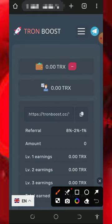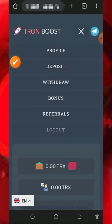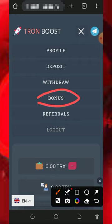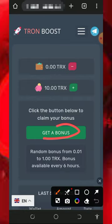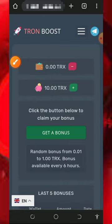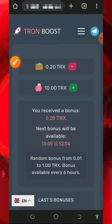If you have any problem, you can contact support by joining their Telegram handle, chat them up, explain your problem, and one of their customer service agents will attend to you shortly. Don't forget to claim your daily bonus — it's very important. Tap on the bonus and tap on the get bonus button. Here you can see we received 0.232 TRX added to the account — that's how to claim it.